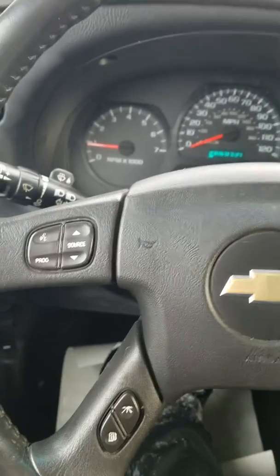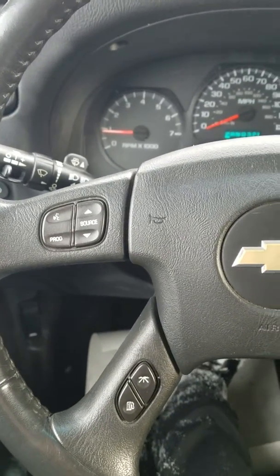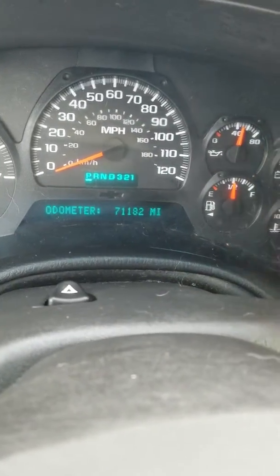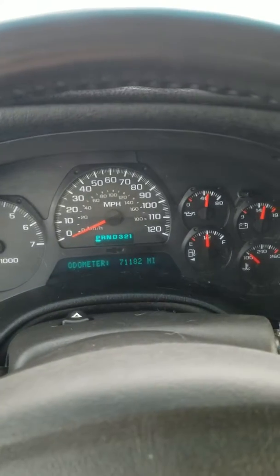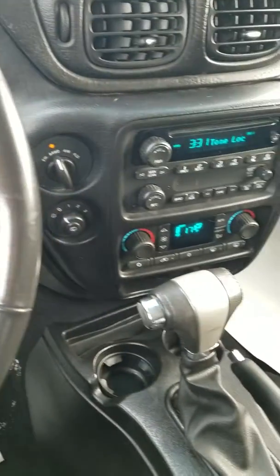Believe it or not, this 2005 Trailblazer is Bluetooth equipped so you can pair your cell phone. You have your digital display for your odometer right up here, and I'll change the different trip settings for you too. As you can see, there's only 71,182 miles on the odometer, plus AM/FM radio.